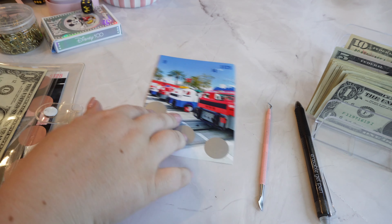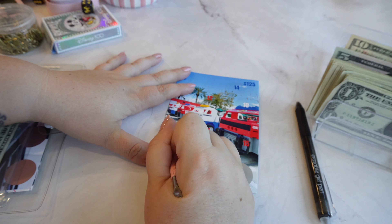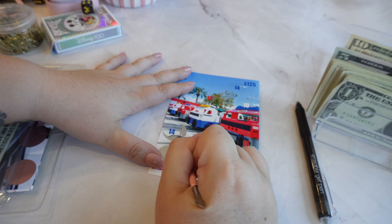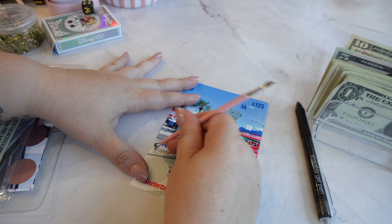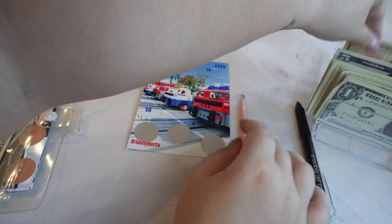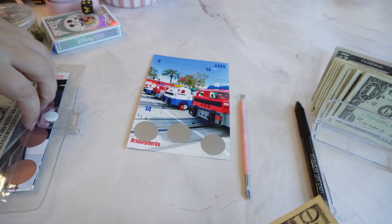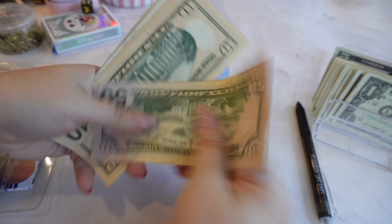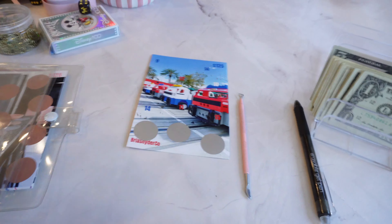Emergency — this is going to go into my emergency fund to get it up to $2,000. It'll actually put it over $2,000, but that is okay. So we're going to put $14 into here: ten, eleven, twelve, thirteen, fourteen. So now in this challenge we have $50, $60, $70, $80, $81, $82, $83, $84, and $85 total.